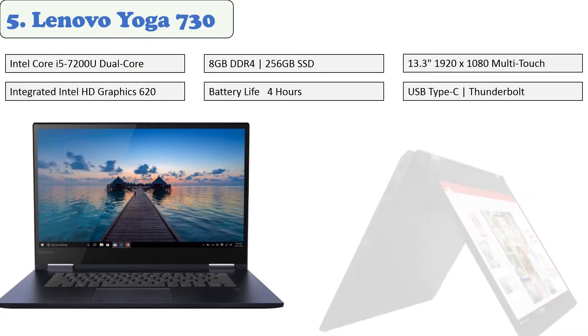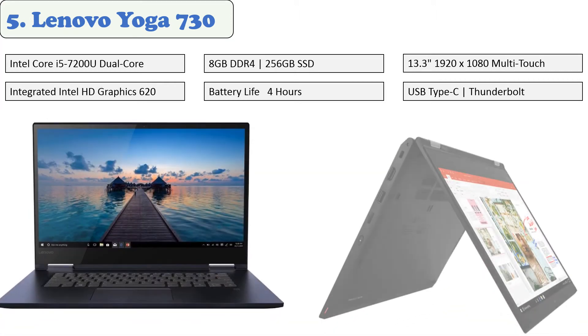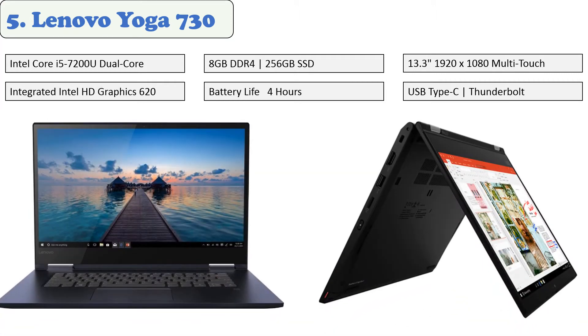At number five, the Lenovo Yoga 730. The Lenovo Yoga 730 is a two-in-one full-sized laptop with a screen size of 15.6 inches. It's powered by a 2.5 gigahertz Intel Core i5-7200U dual-core processor and 12 gigabytes of RAM. It's plenty capable of handling everyday tasks such as browsing the internet, composing documents, and streaming online video. For storage, it's equipped with a 256 gigabytes SSD that'll allow you to boot and load applications within seconds.